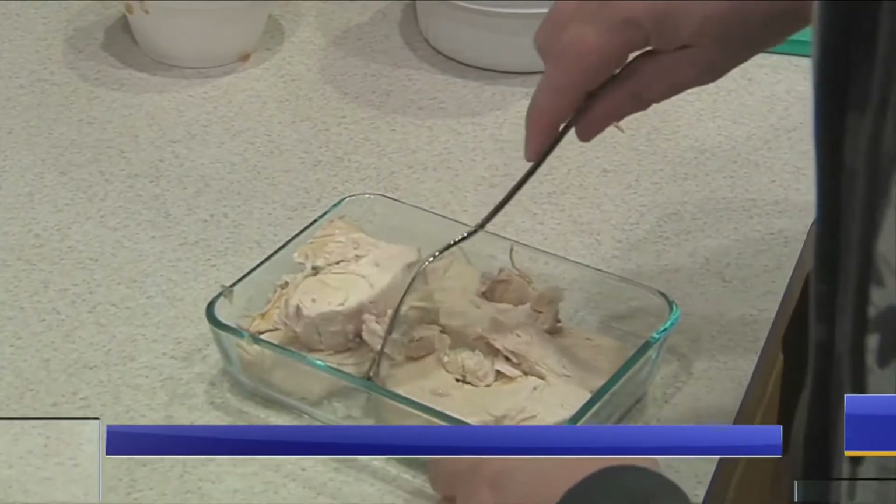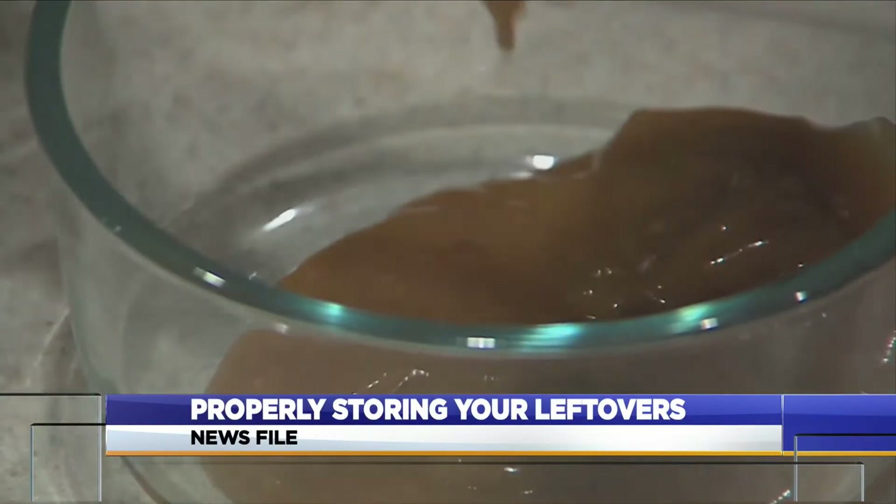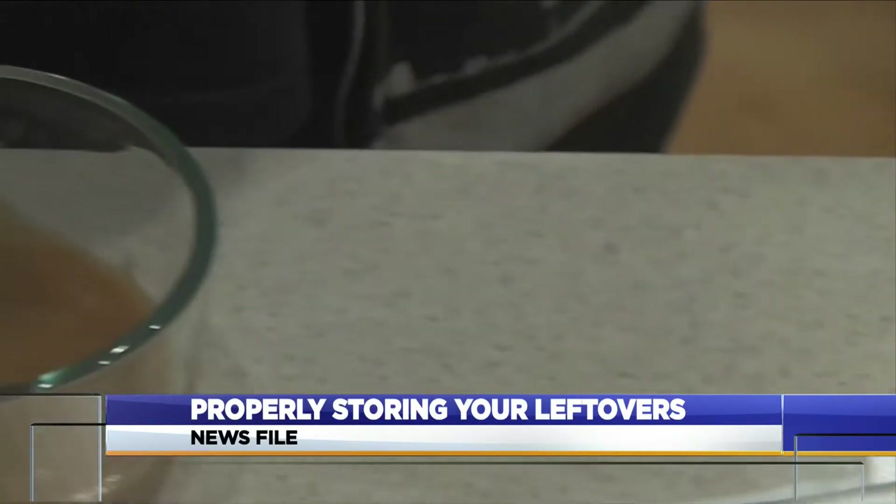If you're looking to go for more rounds of Thanksgiving food, it's important to take care of today's leftovers properly. Cleveland Clinic dieticians advise dividing leftovers into smaller portions so they will cool quickly.